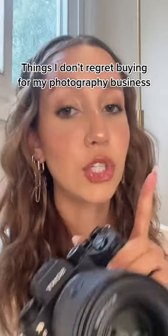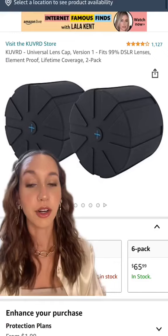Here are some of the things I don't regret buying for my photo business, and some things I do. Everything's going to be linked in my Amazon storefront if you want to go and check anything out.